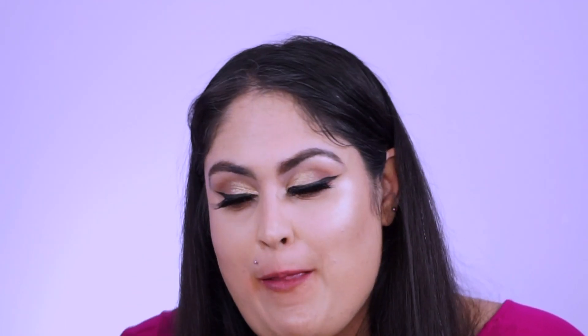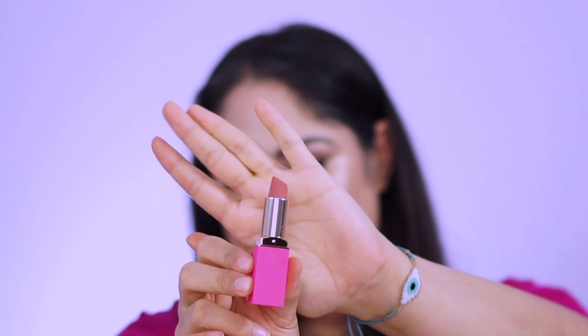I just got makeup remover in my mouth — you never want to do that! So the last shade is called Simply Me — I thought it would be the best shade to end on, and it's the darkest of the peachy shades. I'm really excited to try this one.